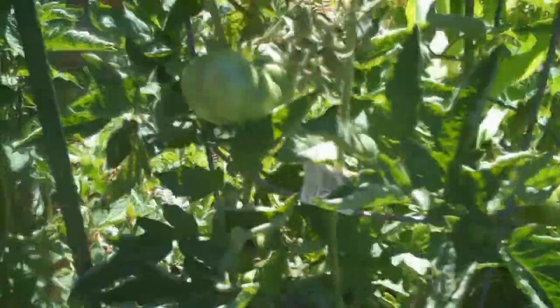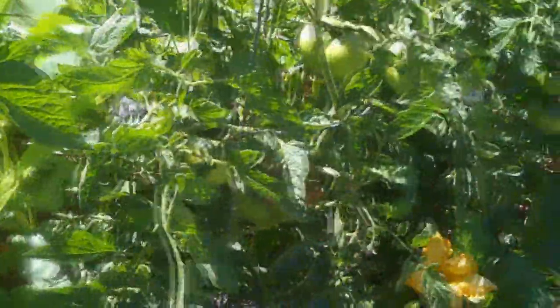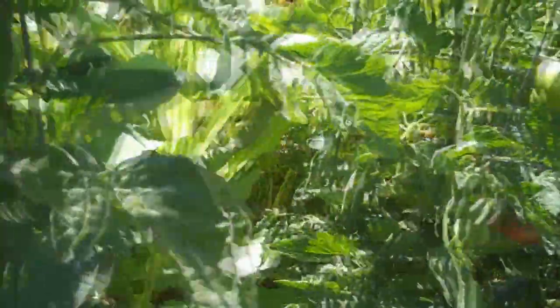Tomatoes — got a couple starting to ripen. There's a Cherokee purple starting to turn color. Got a lot of not super huge ones, especially on the beefsteak. I got like over 20 tomatoes on this one plant. I think it's just not enough energy to produce a large one. But I got a couple of large tomatoes on the Cherokee purple and the hillbilly potato leaf.